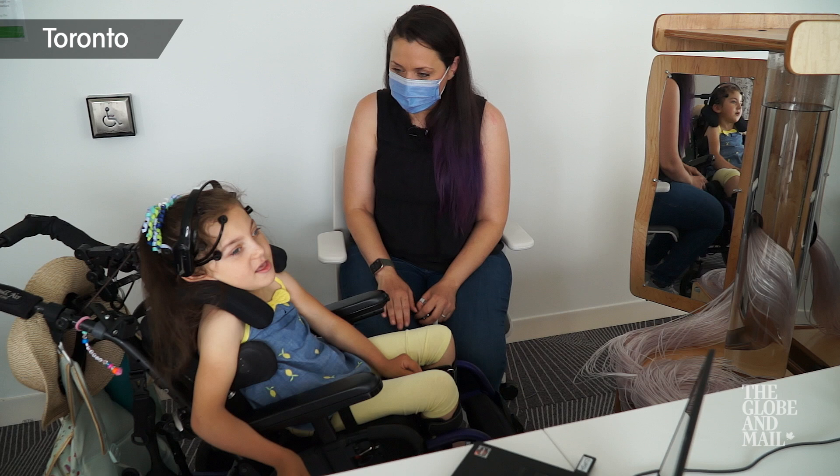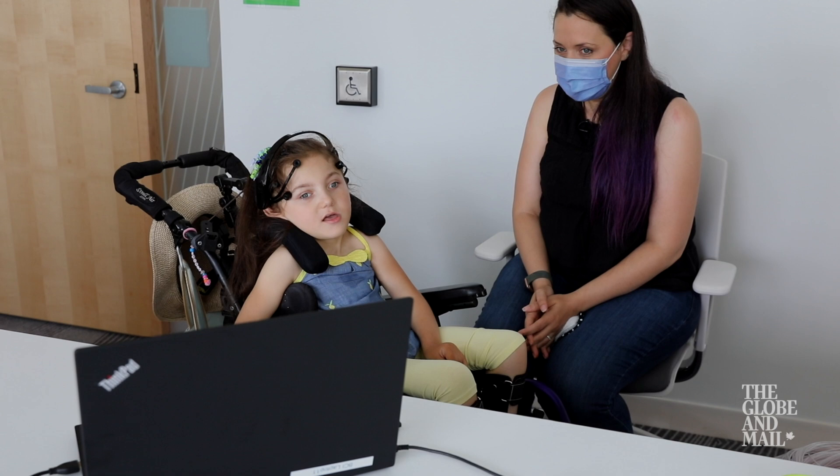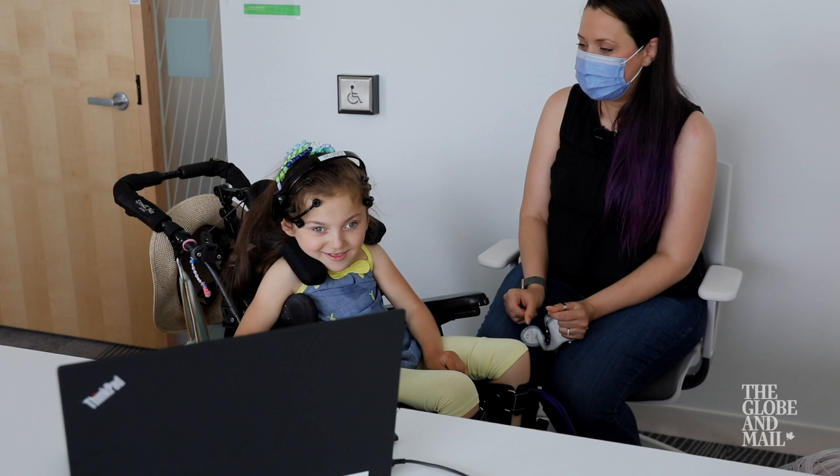Ooh! Get it to play again! Clap, clap, clap! Good job! Controlling the playback of a video isn't typically cause for celebration, but it is when you do it with your mind.